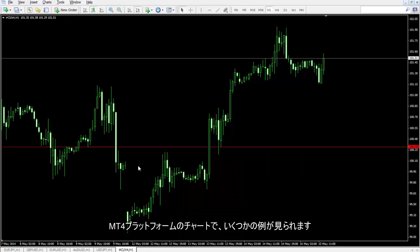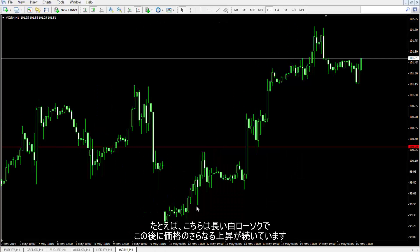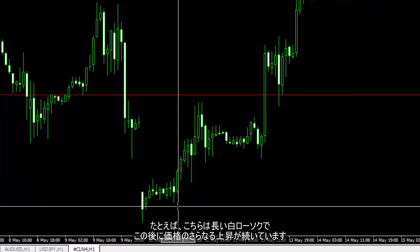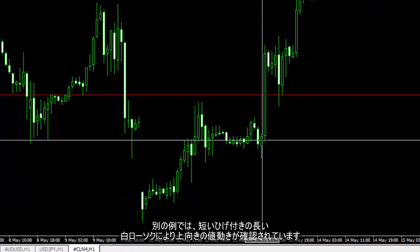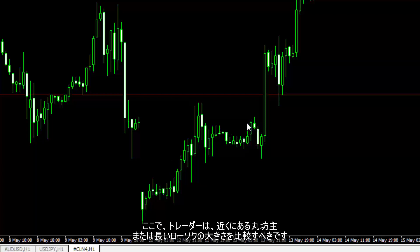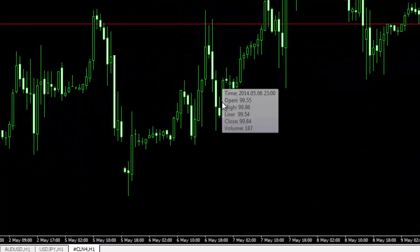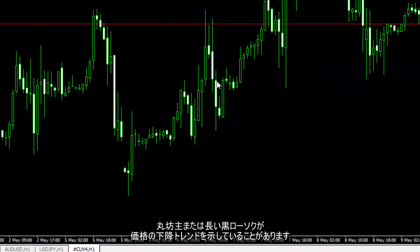A trader can find several examples on a chart in MetaTrader 4 platform. For example, there is a Long White Candle that is followed by a further price increase. Another example shows that an uptrend movement is confirmed by Long White Candles that have small shadows. A trader should compare the size of a Long or Marabozoo Candle with the nearby candles. Sometimes a candle may have a tiny shadow only on one side, which can be found on the chart easily. There may also be Long and Marabozoo Black Candles confirming decline in the price trend.